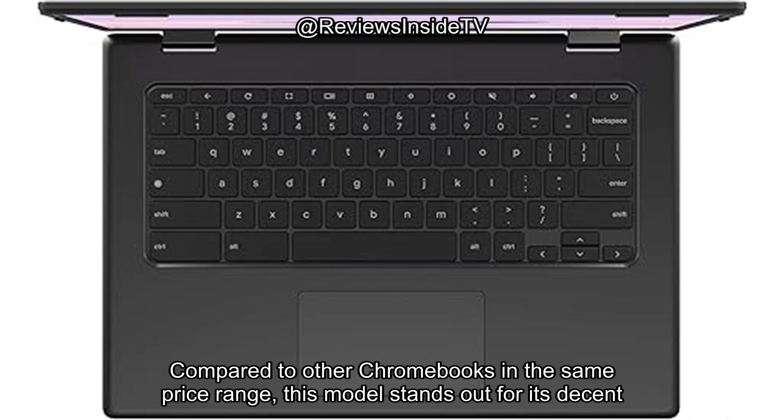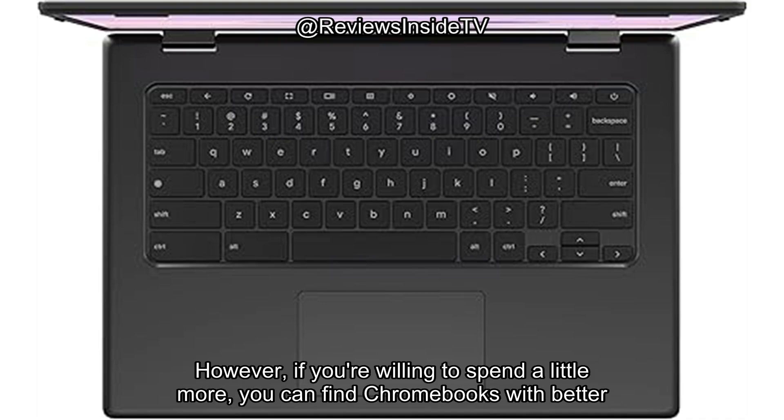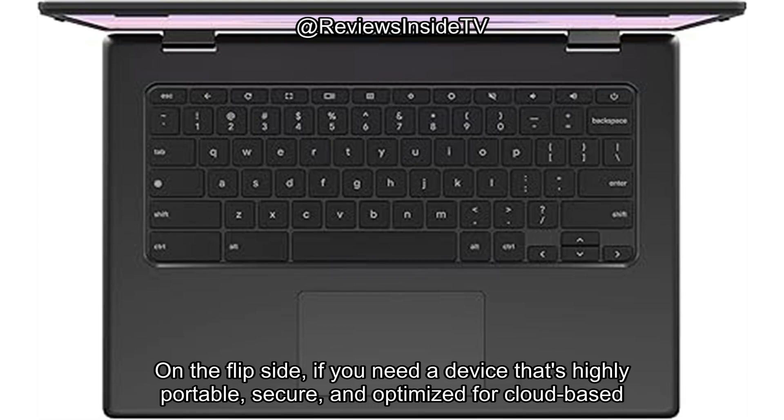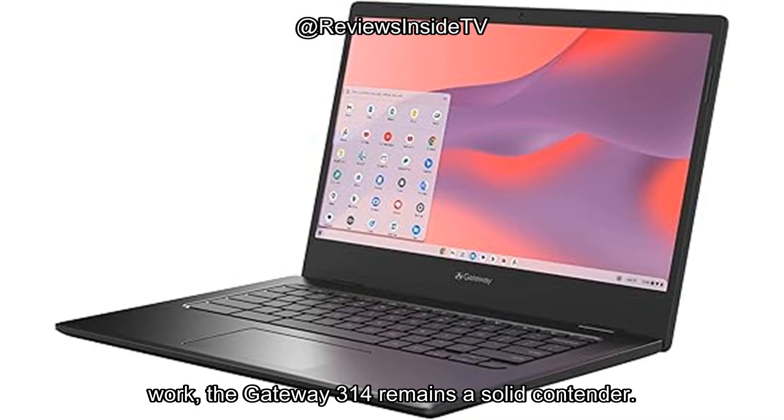Compared to other Chromebooks in the same price range, this model stands out for its decent display and strong battery life. However, if you're willing to spend a little more, you can find Chromebooks with better build quality, faster processors, and larger storage capacities. On the flip side, if you need a device that's highly portable, secure, and optimized for cloud-based work, the Gateway 314 remains a solid contender.